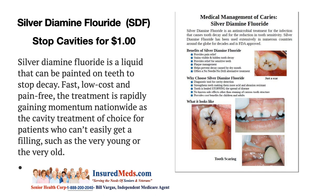It provides pain relief, stains visible and hidden tooth decay, provides relief of sensitive teeth, plaque management, and helps prevent decay caused by dry mouth. It offers a no-needle, no-drill alternate treatment. It strengthens teeth making them more acid and abrasion resistant. The tooth is healed, stopping the spread of disease. There are no known side effects other than the staining of decayed tooth structure, and it provides cost benefits for children and adults.